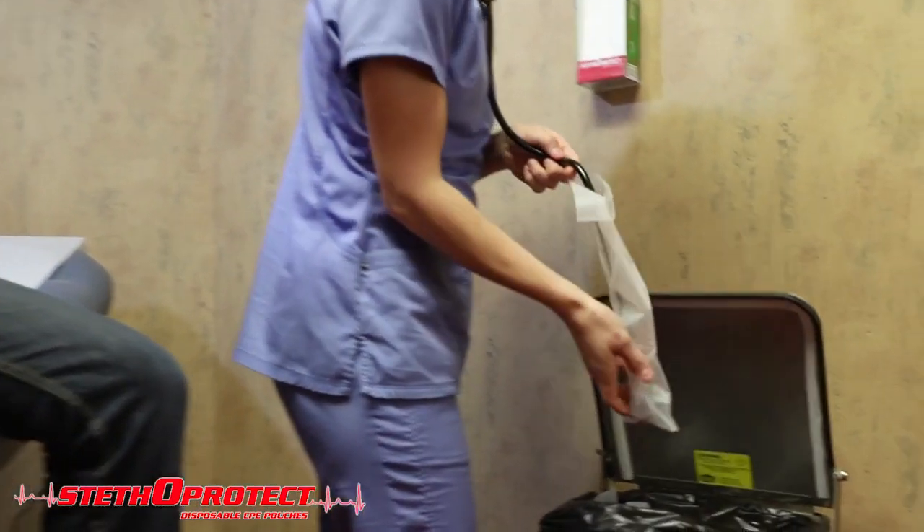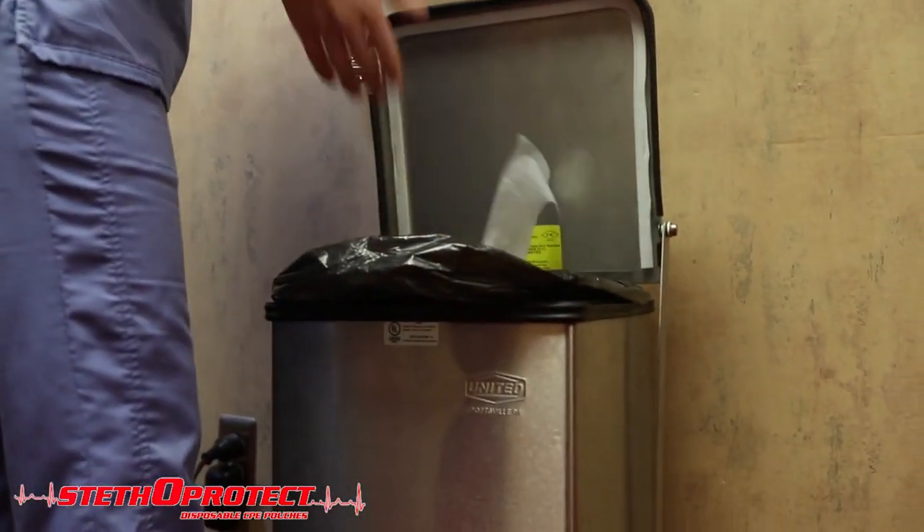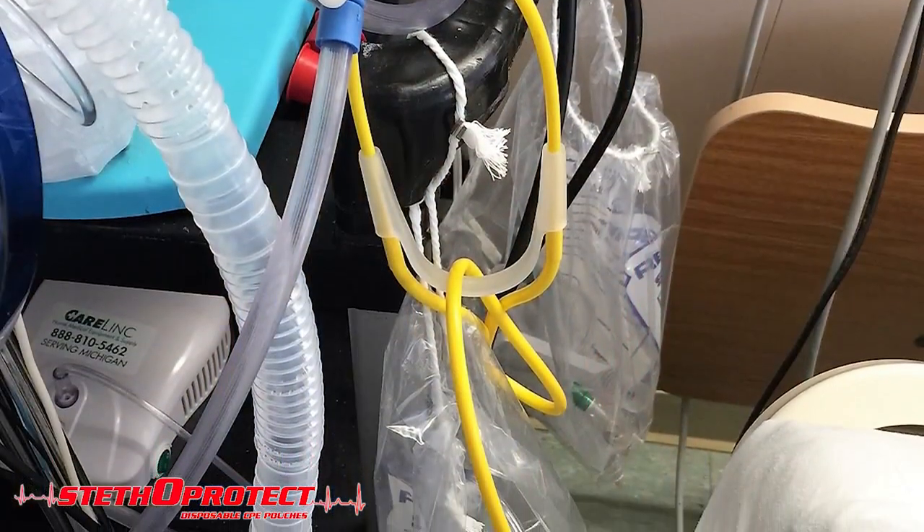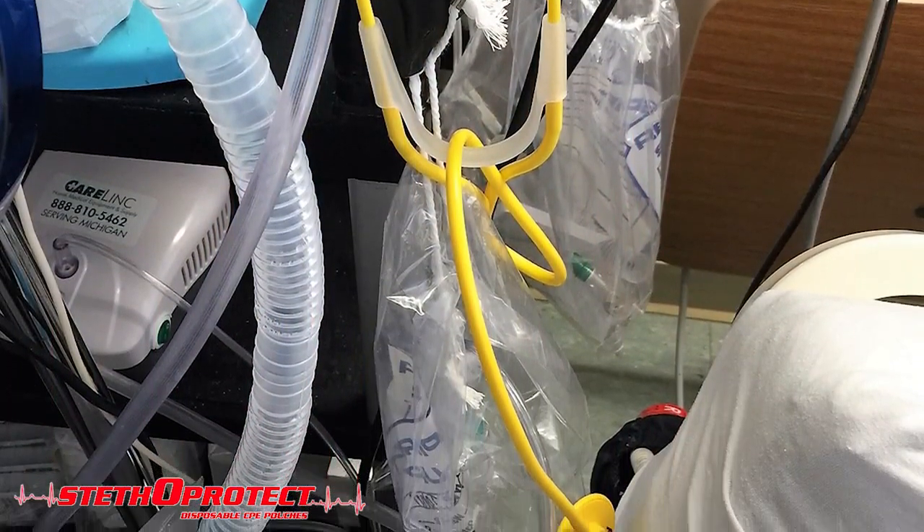Available alternatives have had little success in eliminating the spread of such dangers. This includes cleaning techniques that are usually applied to the head of the stethoscope and do not protect against certain infections such as C. difficile. Studies have shown that the stethoscope cleaning compliance of medical personnel is only 16%. Disposable stethoscopes are significantly limited by their low quality and prevalence of contact with room surfaces, putting both the user and the patient at significant risk.